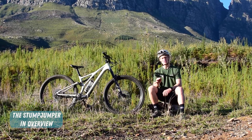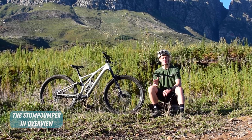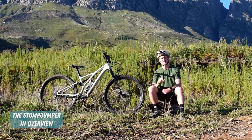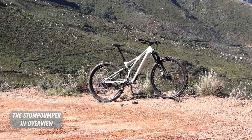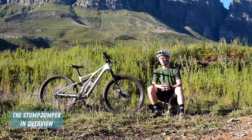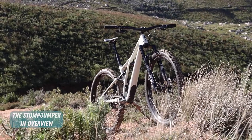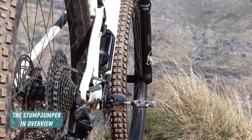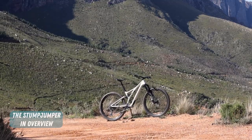We're going to take a look at the Specialized Stumpjumper in detail and see how it sizes up to the South African terrain, as well as our riding culture. But first, let's have a look at the basics of the bike. At the core of the Stumpjumper, you've got a carbon frame that generates 130mm of rear wheel travel, paired with a 140mm fork. That makes for a mid-travel trail bike with a lightweight frame, specced with the kind of componentry that's relevant to the intentions of the bike.